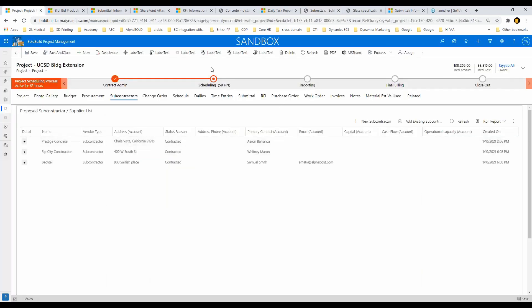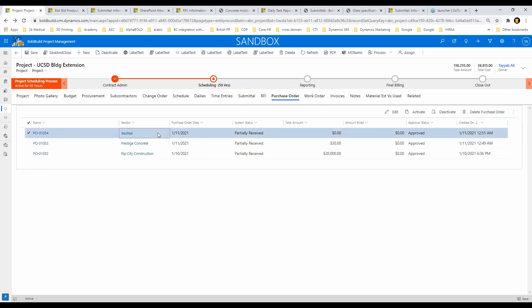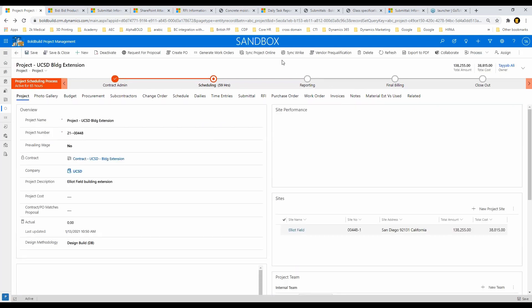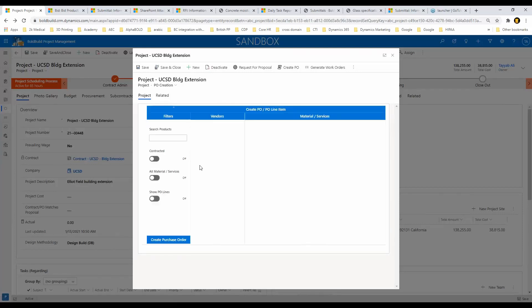Once all of this is done, you want to create POs for your vendors. For example, you tell Rip City Construction you want to generate a PO for them to come and provide services. We have a create PO app — when I click it, it shows my contracted vendors. For Prestige Concrete selected for concrete, I can choose which site, whether to deliver to office or on site, specify estimated quantities, and create the purchase order. The system automatically creates POs for all vendors — I've already created ones for Prestige Concrete, Rip City Construction (glazier services and glass material), and Bectel.